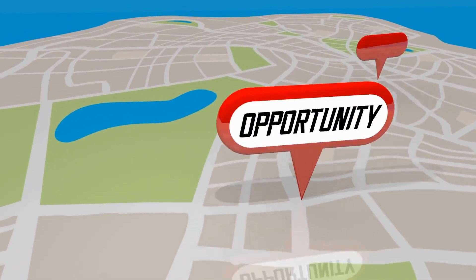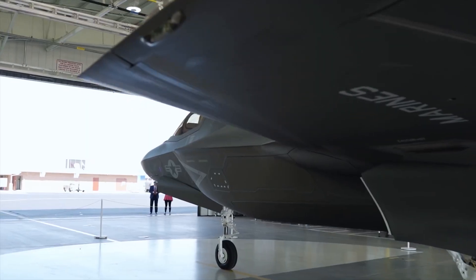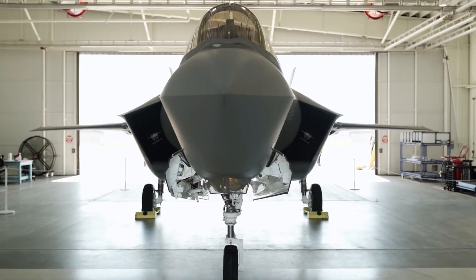The production of the F-22 created numerous jobs across 46 U.S. states, with an estimated expenditure of $70 billion. The result is a remarkable aircraft renowned for its exceptional speed, maneuverability, and stealth characteristics.